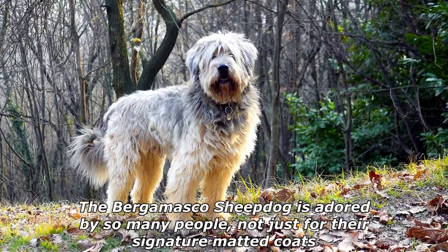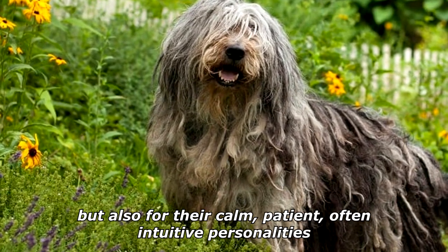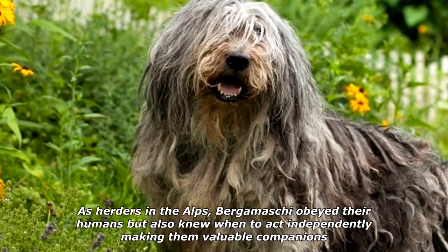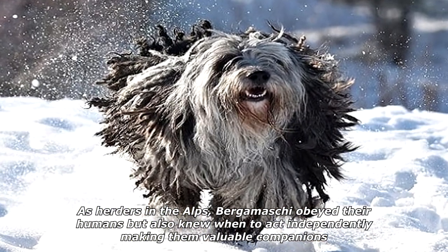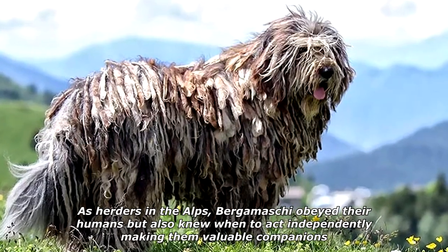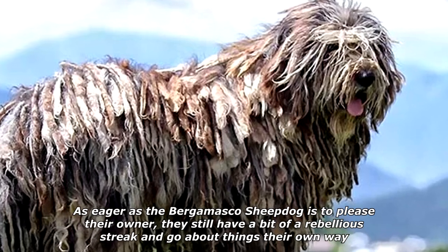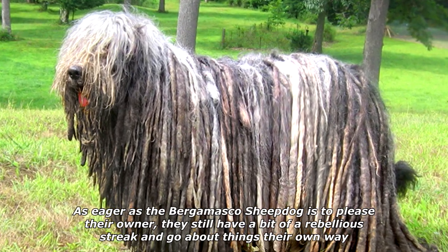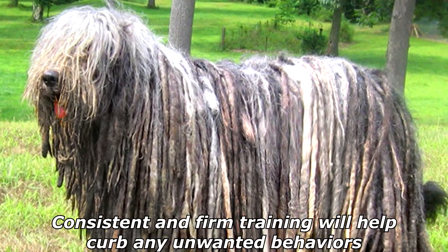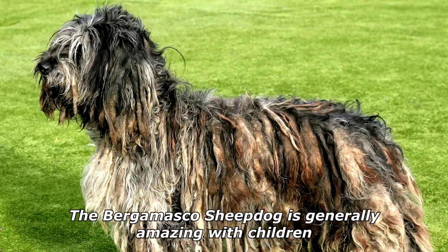The Bergamasco Sheepdog is adored by so many people not just for their signature matted coats but also for their calm, patient, often intuitive personalities. As herders in the Alps, Bergamaschi obeyed their humans but also knew when to act independently, making them valuable companions. As eager as the Bergamasco Sheepdog is to please their owner, they still have a bit of a rebellious streak and go about things their own way. Consistent and firm training will help curb any unwanted behaviors.